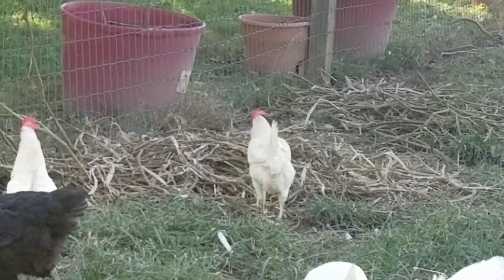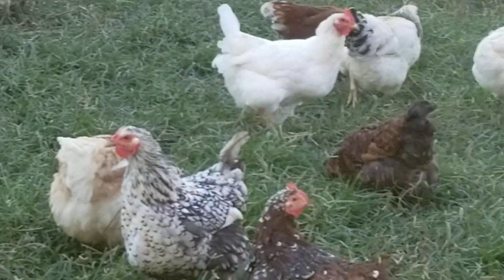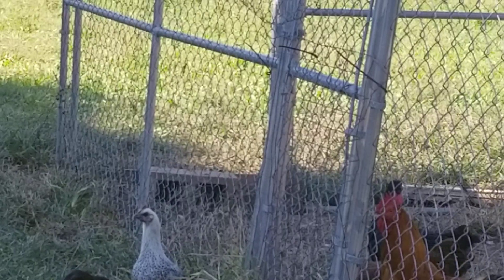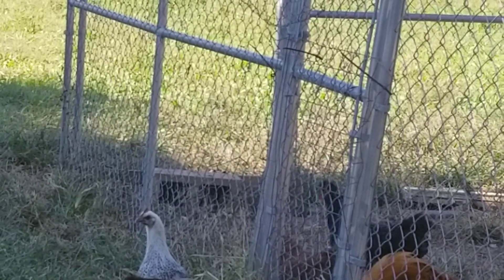And there's some White Rocks, Leghorns, some mixed-breed chickens. The one in the back with the white neck — that's the Egyptian Fayoumi. She's a real pain in the butt.